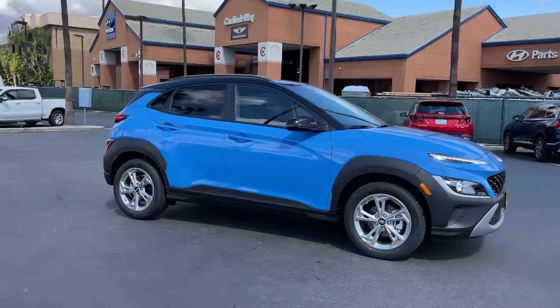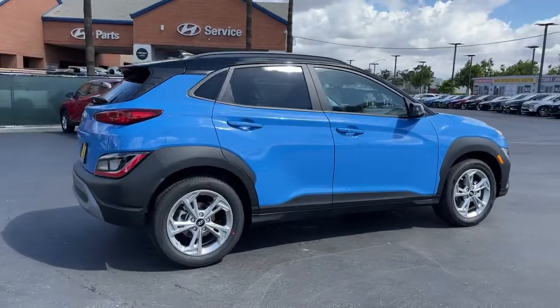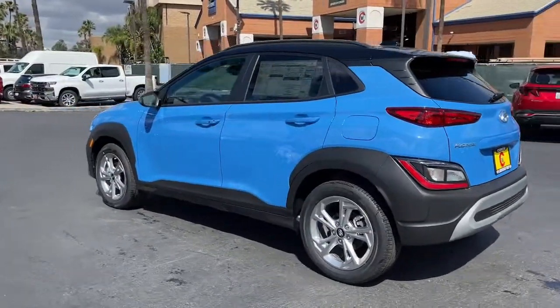Go home happy with the 2022 Hyundai Kona. Take a closer look at the sophisticated and versatile Kona. This fun-loving subcompact crossover delivers distinctive style and a comfortable cabin.